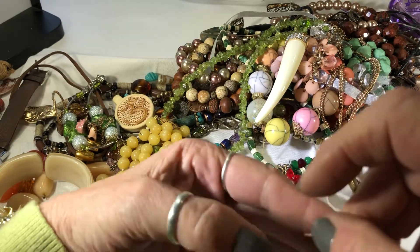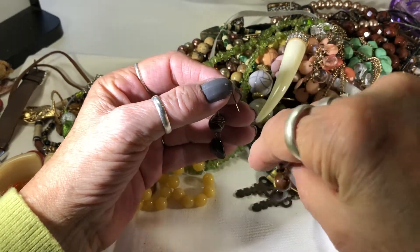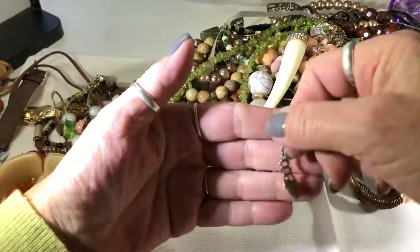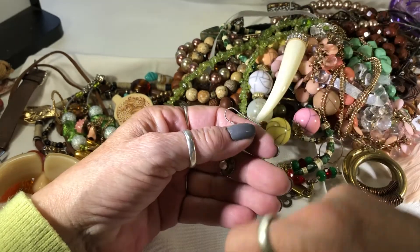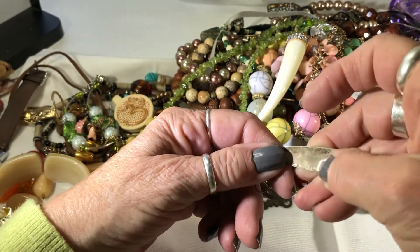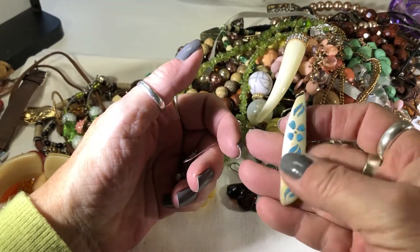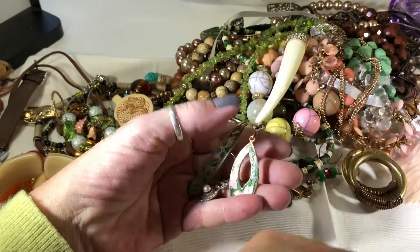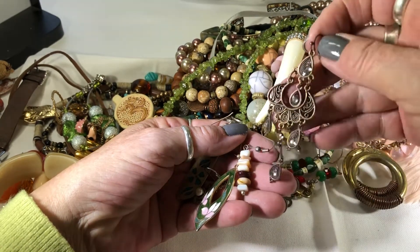Anything else? Have a match - these two have a match. That is cute, and I have a single. Pretty bad shape. This looks like alpaca - Mexico. I believe that says alpaca - might be cute as a pendant. One of these from like the 70s I guess - little shell-type earring, and one dangle.